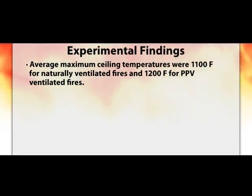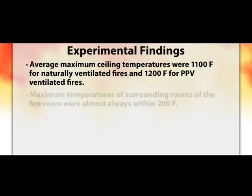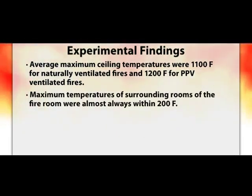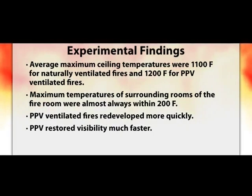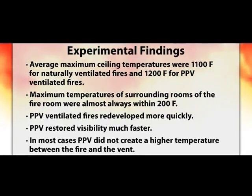To say that using PPV makes higher temperatures is not necessarily true. Maximum temperatures of surrounding rooms near the fire room were almost always within 200 degrees Fahrenheit of each other, independent of the type of ventilation. PPV did not create temperatures in adjacent rooms that would be considered extreme as compared to naturally ventilated fires. PPV ventilated fires redeveloped more quickly, which was not surprising as the fan forces fresh air to the fire. PPV also restored visibility much faster, and in most cases did not create higher temperatures between the fire and the vent.